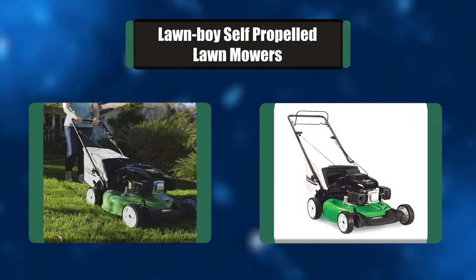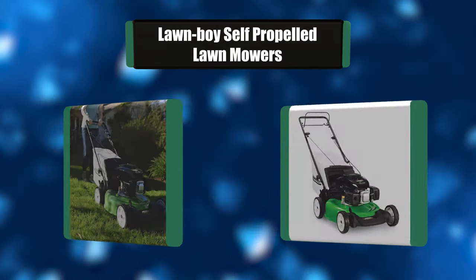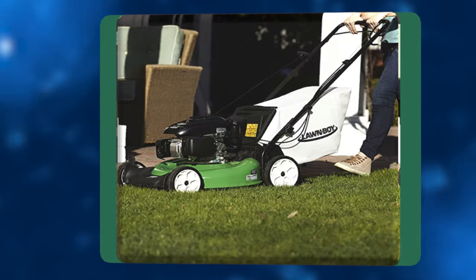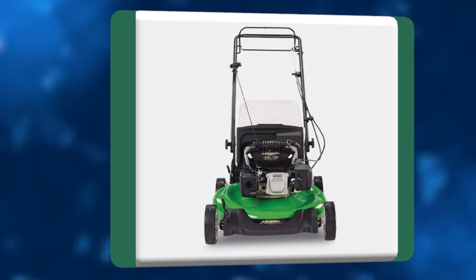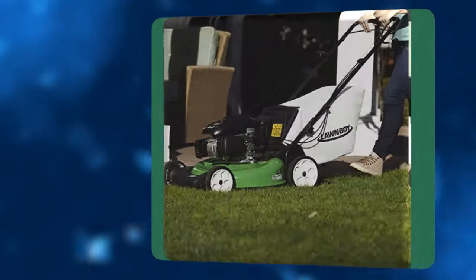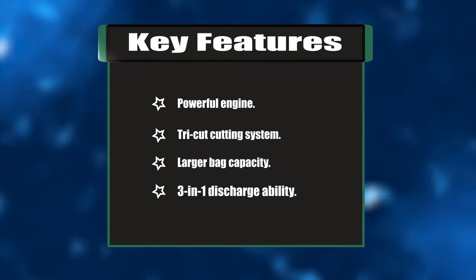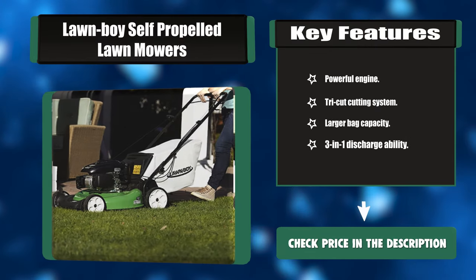Number three: Lawn Boy self-propelled lawn mower. This 21-inch rear-wheel-drive self-propelled gas lawn mower with Kohler engine is designed for homeowners seeking a reliable, budget-friendly mower. Lawn Boy is easy to handle but hard to beat — you can easily adjust the deck height at two points for quick customization. Key features: powerful engine, Tri-Cut cutting system, larger bag capacity, three-in-one discharge ability.